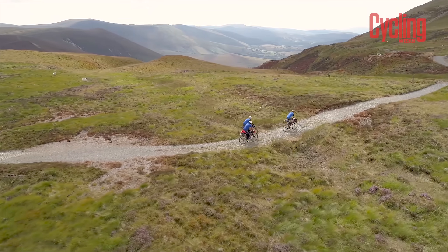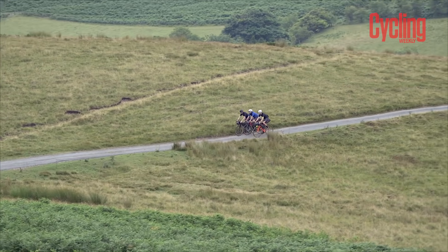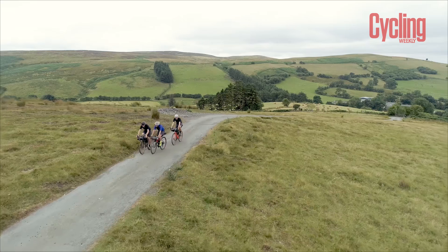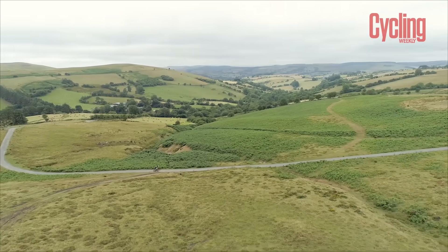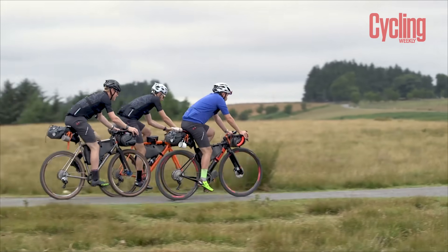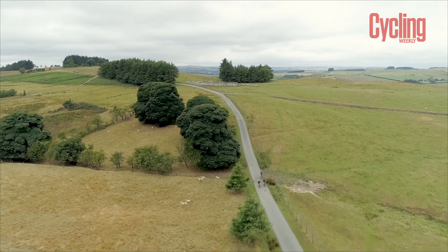The Trans Cambrian Way was the first route Cycling Weekly ever tried bikepacking. Until that point, nobody on the team had actually done any bikepacking before, so it was really jumping in at the deep end because it is one hell of a route. It's absolutely stunning, but it's no small effort, which makes the challenge all the harder and the payoff even greater.